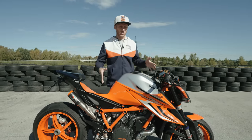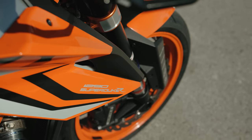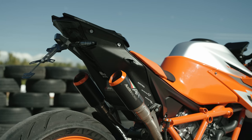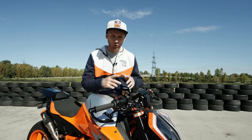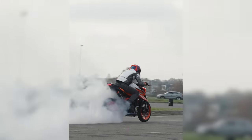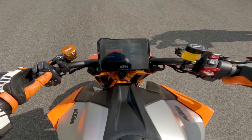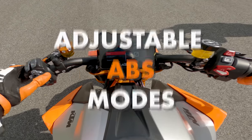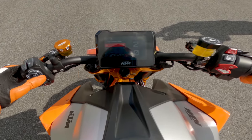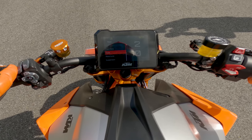Before we do that, let me show you the current setup on the Super Duke Evo. Today our base is the brand new KTM 1290 Super Duke Evo with 180-plus horsepower and 140 Newton meters of torque. Not only its raw power makes it special, but also the next-level electronics that come with the bike, such as MTC adjustable traction control and adjustable ABS modes, so you can take advantage of all these rider aids and be faster around the track.